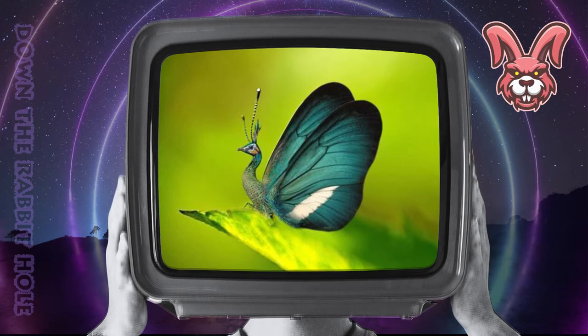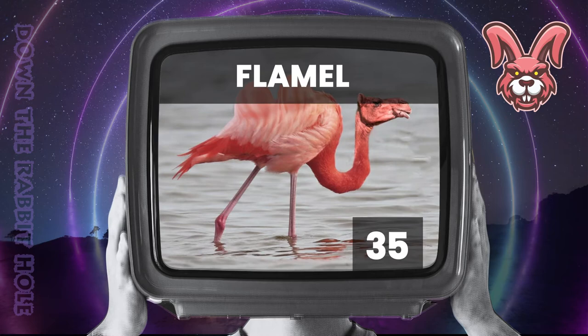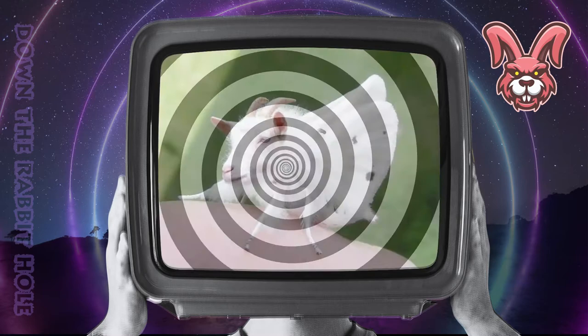Next up we have the flamingo, crossed with a camel. And at number 35, we have the stupendous flamel. Next up we have the moth, crossed with a goat. And at number 34, we have the remarkable goth.